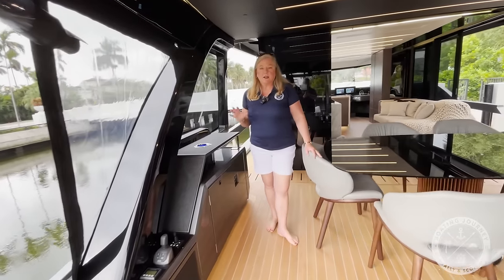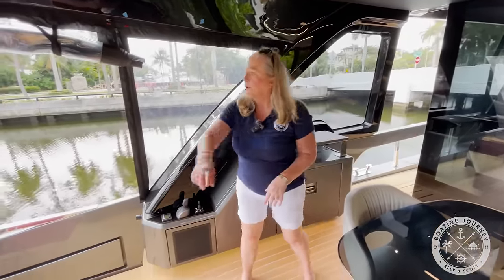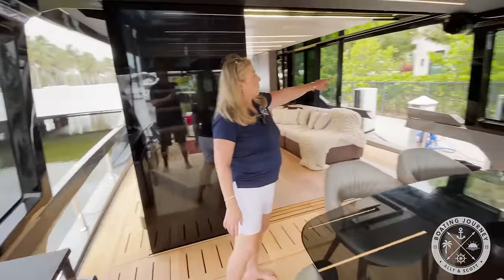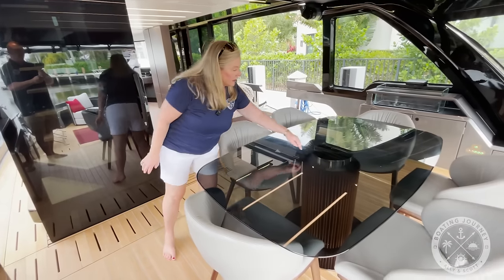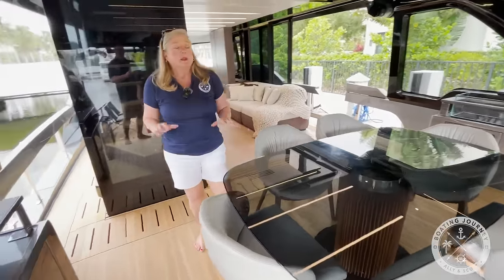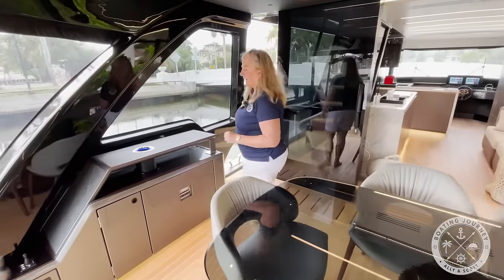What really makes this yacht unique is that it is the only yacht of its size that is completely open concept. What does that mean? You'll notice this is open — all this Isinglass opens, all of this is open, and I'm going to show you more over here. That completely opens as well. This boat is meant to be in rough seas and I'm going to show you a couple of cool features that make it that.